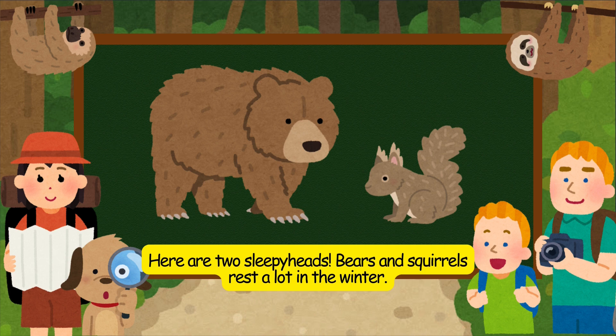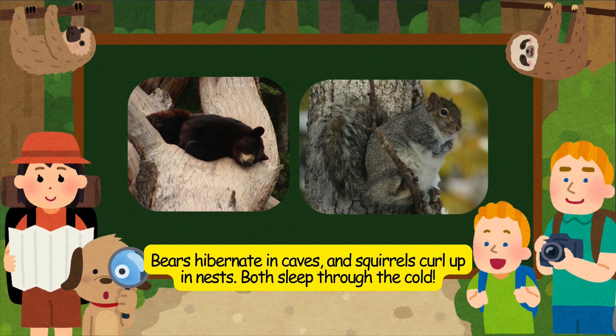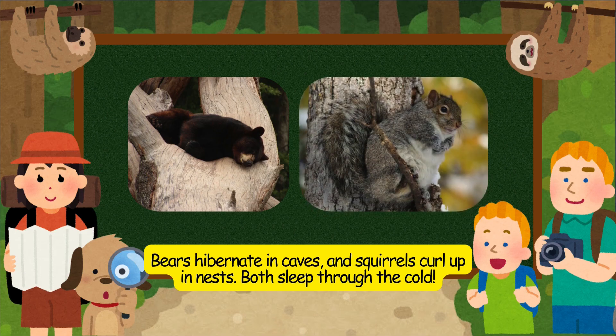Here are two sleepyheads. Bears and squirrels rest a lot in the winter. Bears hibernate in caves, and squirrels curl up in nests. Both sleep through the cold.